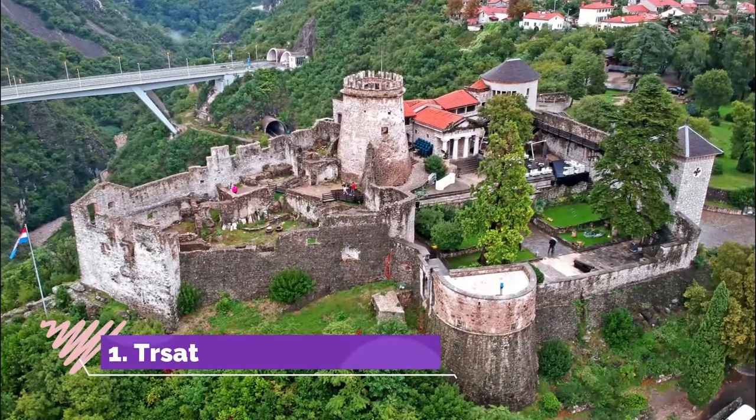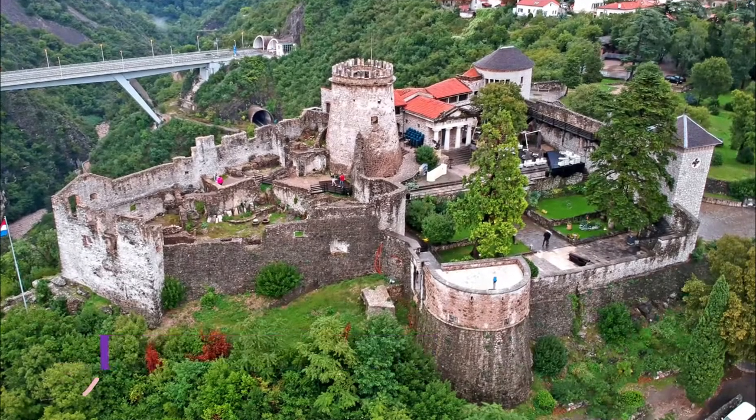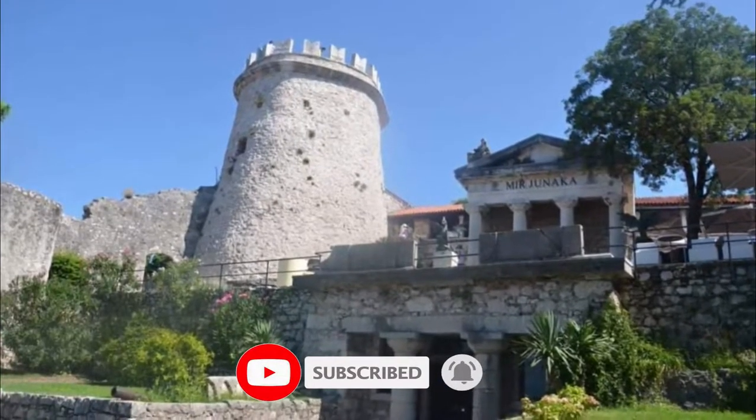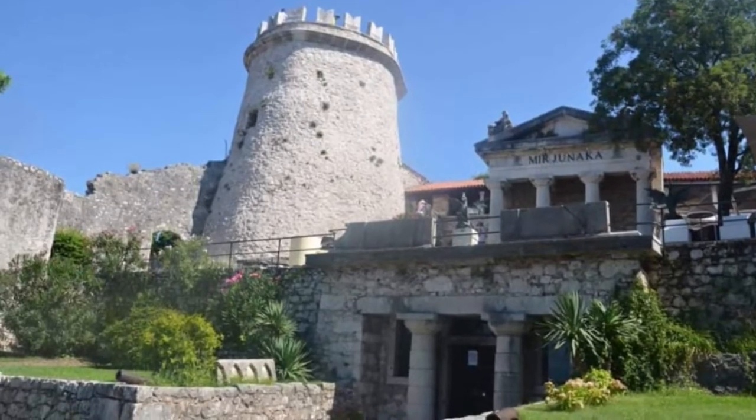Number one: Trsat Castle. You need only stand at the crest of this steep hill next to the Jacina Gorge to appreciate that this must have been a useful lookout point in ancient times. There's been a watchtower or stronghold at this elevated location since the time of the Illyrians.